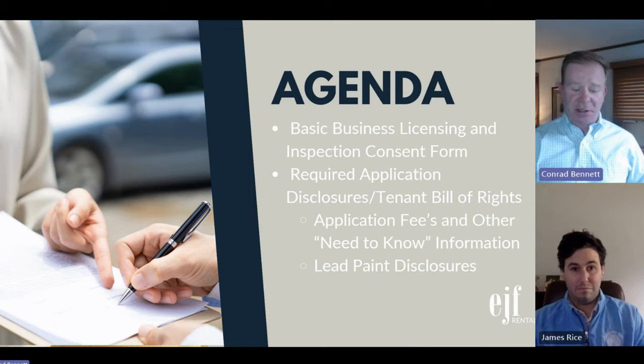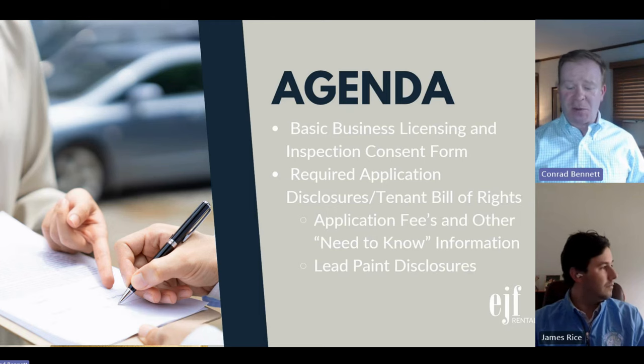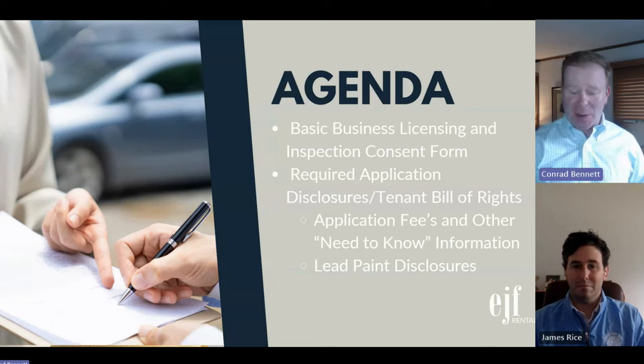Our agenda is going to be mostly about business licensing and inspection consents, along with some application requirements, the required application disclosures, tenant bill of rights, and some application fees. It's not about pricing, unit prep, marketing, showings, or tenant qualifications — those things can be talked about in another webinar.